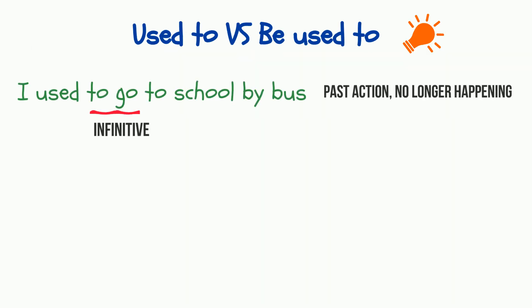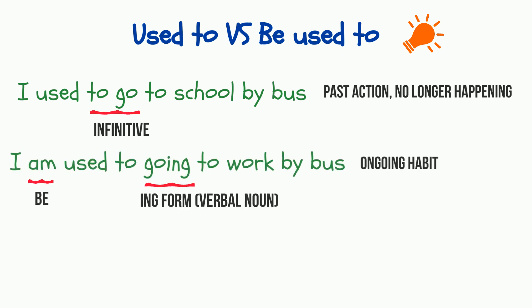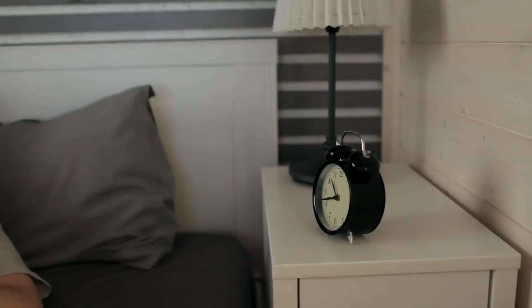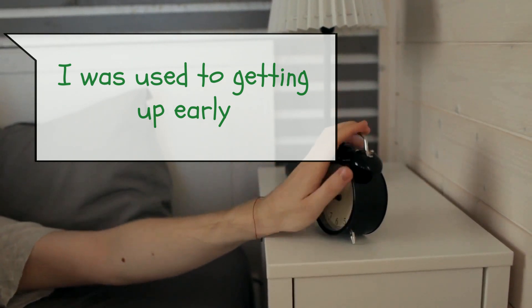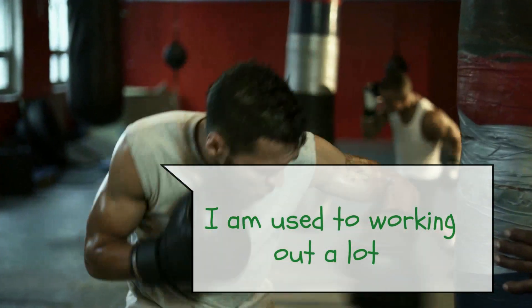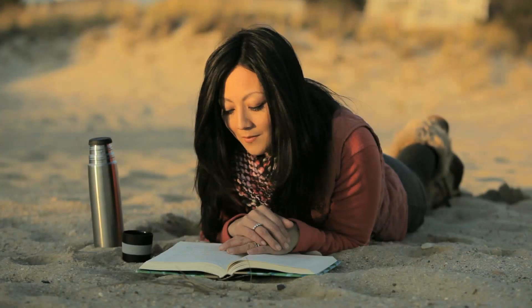Let's compare the affirmative sentences with the constructions 'used to' and 'be used to.' 'Used to' goes without 'be' and is followed by the infinitive, for example: 'I used to go to school by bus.' The second construction requires the verb 'to be' in the appropriate tense form, and 'used to' is followed by the verbal noun, for example: 'I'm used to going to work by bus,' or in the past: 'I was used to going to work by bus.' More examples: 'I was used to getting up early,' 'I'm used to working out a lot,' 'Mary is used to reading in the evening.'